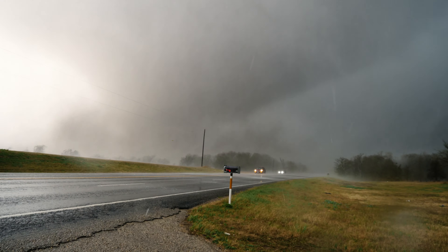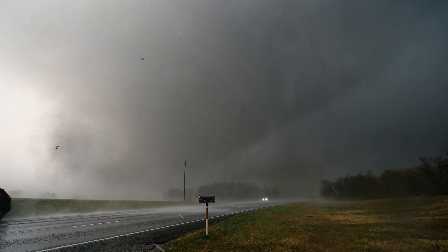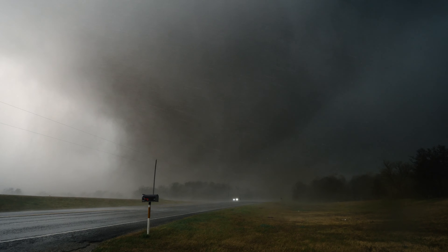Oh, it's right there. It's right beside us. Listen to it. You can hear the tornado. Hold on. Large wedge tornado crossing the road.